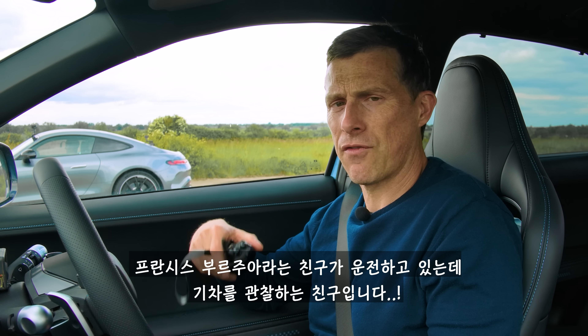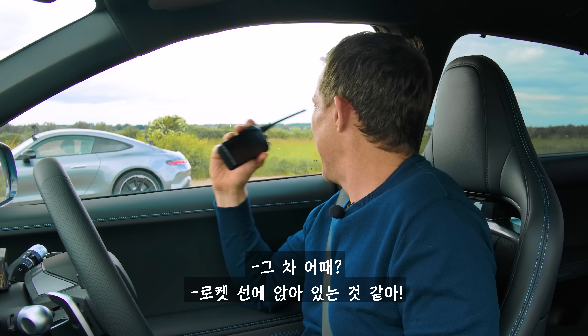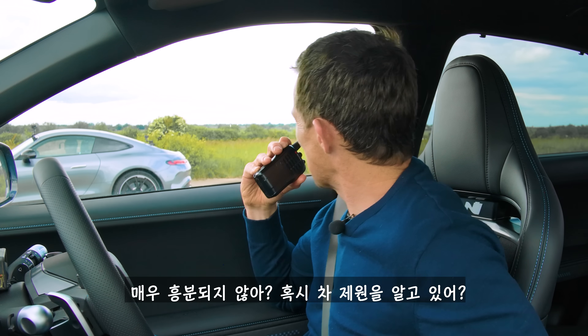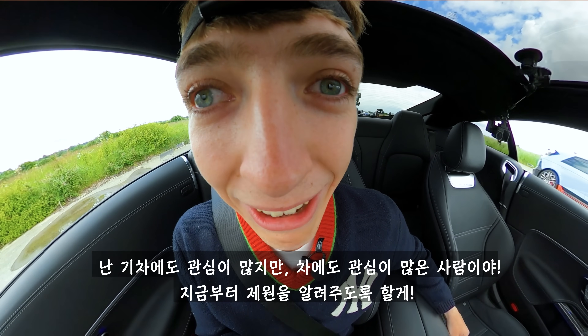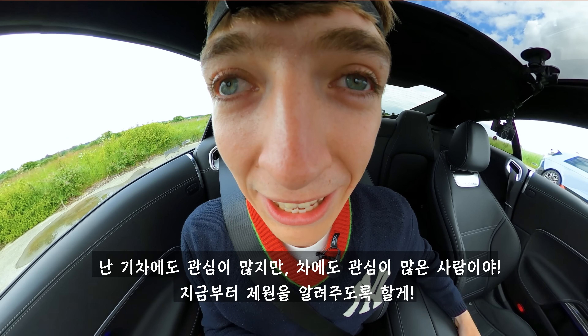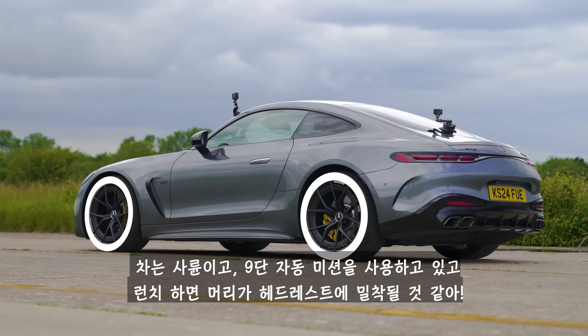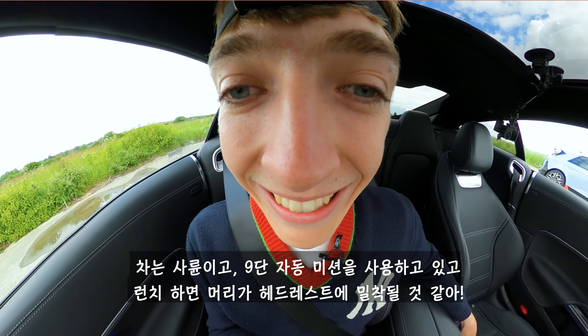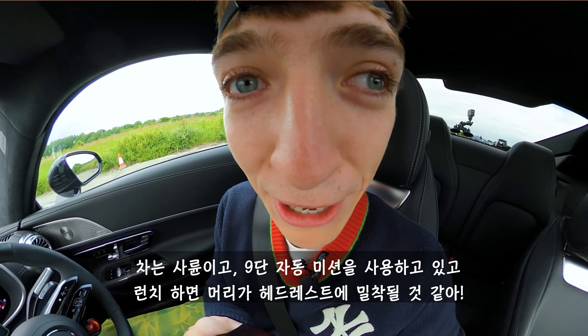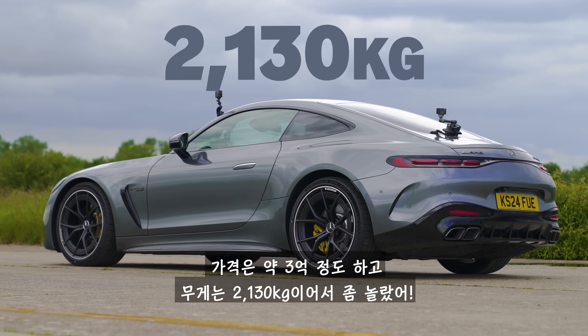Let's find out about the AMG from its driver, Francis Bourgeois, who normally spots trains. Being a railway enthusiast as well as a car enthusiast, this car has 585 horsepower, 800 newton metres of torque, four-wheel drive, a nine-speed automatic gearbox, and it's probably going to press my head firmly against the headrest when I accelerate. It costs £160,000 and weighs two tonnes, which I'm quite surprised about. Wouldn't it be embarrassing if the Hyundai beats it in a drag race?